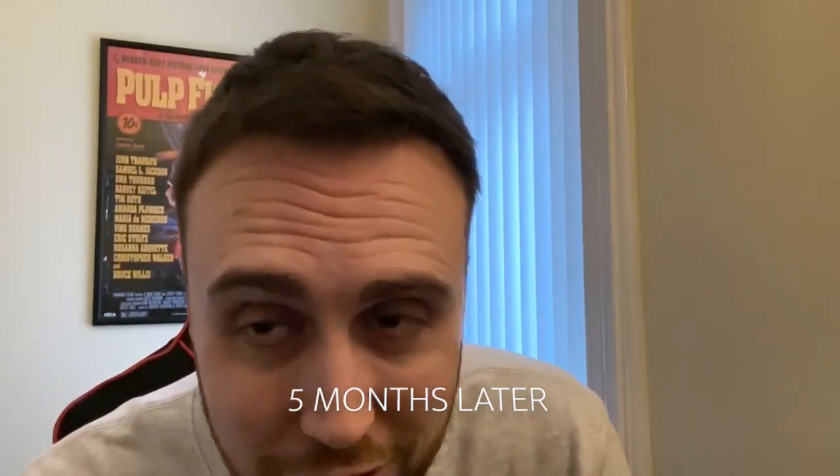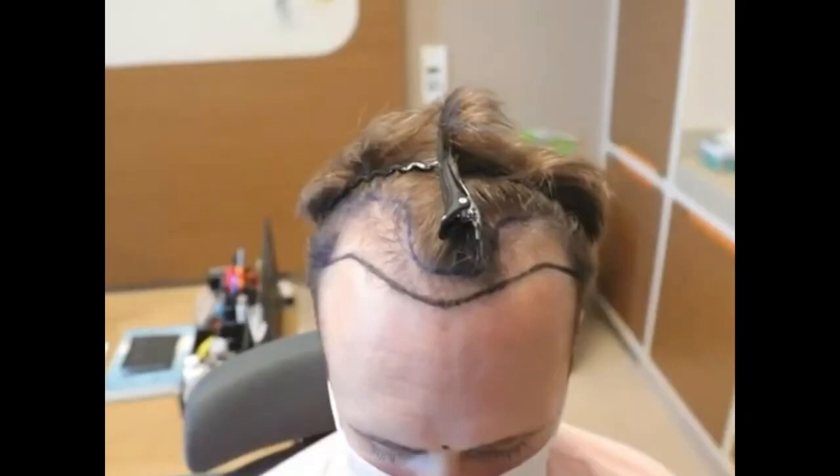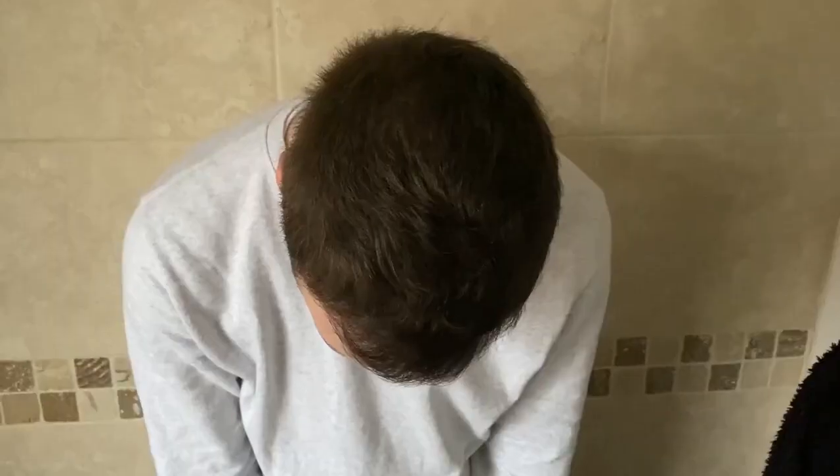This is my five month update. Today is Friday the 18th of December. My transplant was Thursday the 23rd of July, so it's 21 weeks yesterday since my transplant. It was 2,300 grafts at the front and then 1,200 grafts on the crown area — 3,500 in total — and especially on the crown it's looking really good. At five months I'm really, really impressed with it. I do take Regaine foam and I rub that in once a day in the evening.